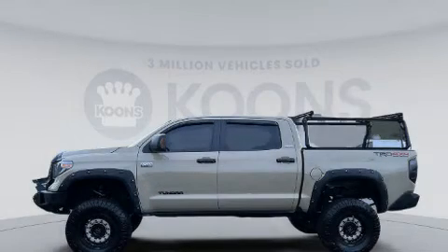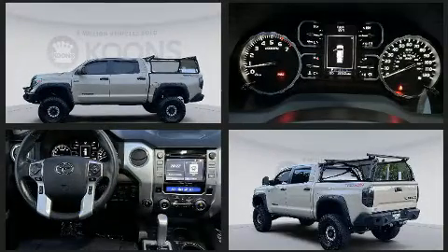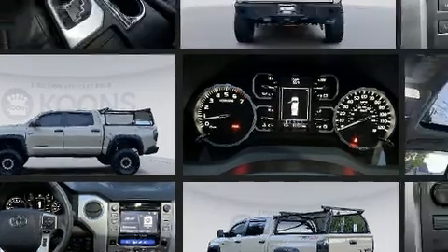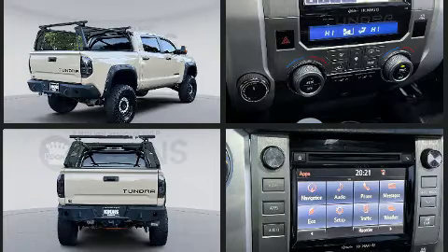Take command of the road in the 2018 Toyota Tundra. With fewer than 35,000 miles on the odometer, you should definitely take this one for a test drive. It features four-wheel drive capabilities, a durable automatic transmission, and a powerful eight-cylinder engine.